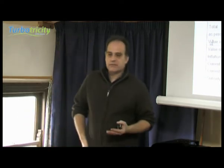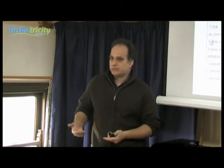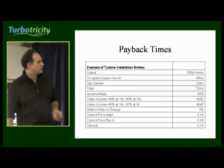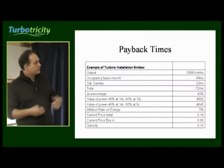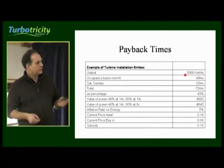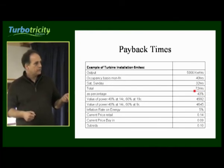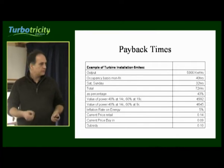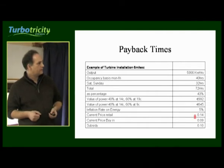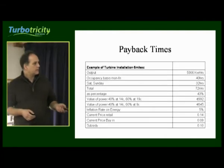Coming back to this idea — you've got to look at decisions people make around buying a house, knowing that rent will go up whereas the mortgage is fixed. We did figures based on the Turbo 50 turbine on a fairly conservative site at 6 metres per second wind speed, reckoning it would produce about 5,800 kilowatt hours per year. We assumed 72 hours occupancy — 43% of electricity used within the house — and applied that across 14 cent, 9 cent, and 10 cent feed-in rates. The payback time comes out at around 12 years.